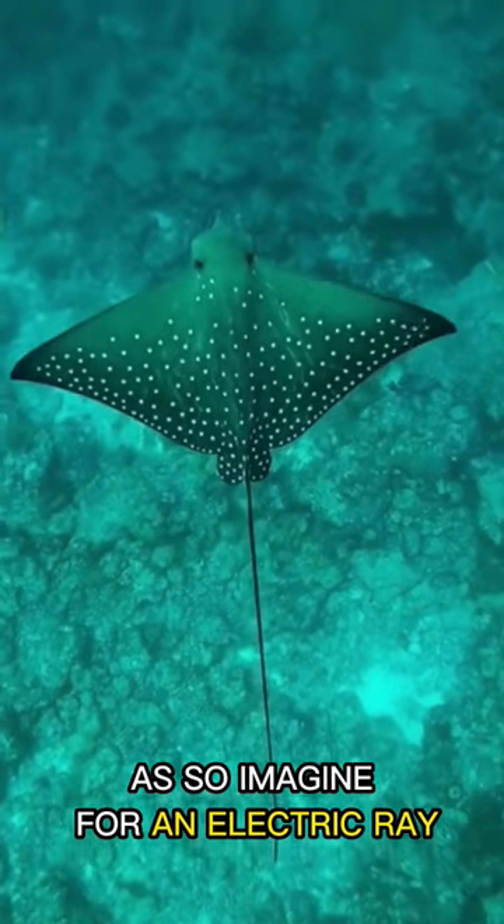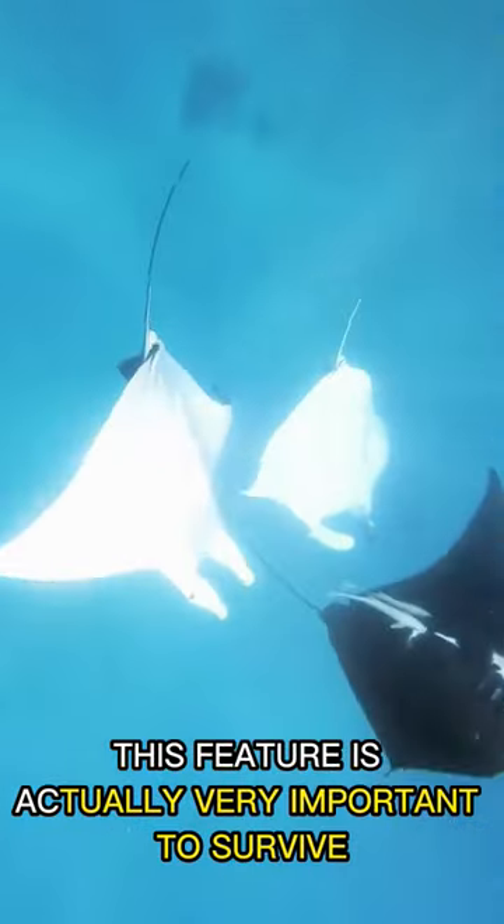So imagine for an electric ray, this feature is actually very important to survive, isn't it?